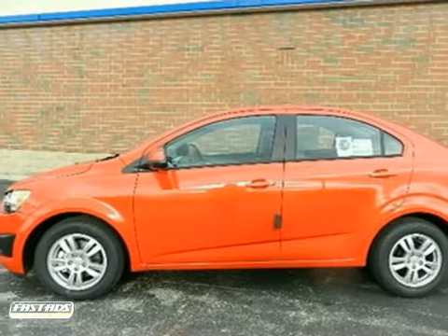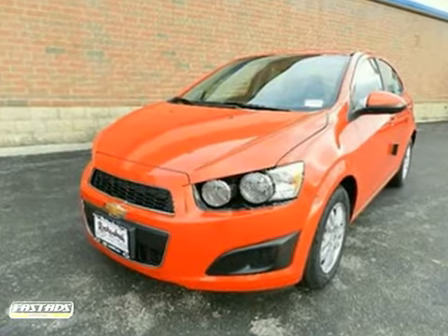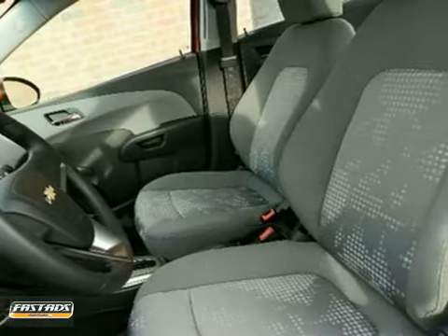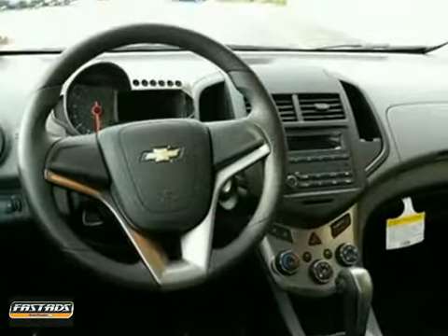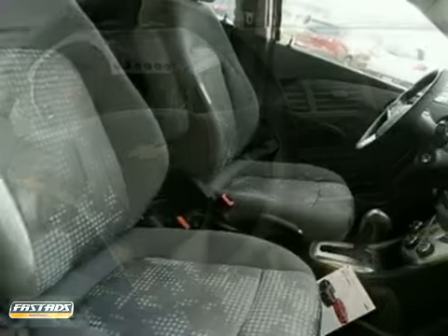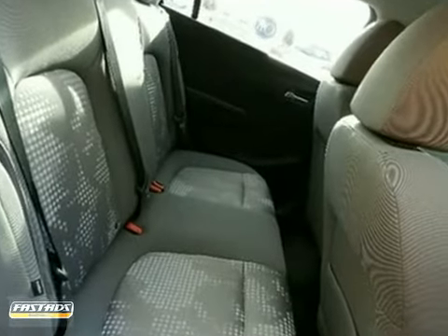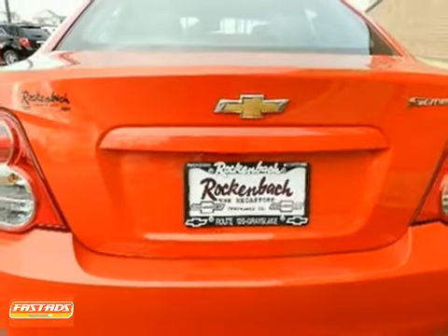Chevrolet engineers have been working hard to make sure you get the most bang for your buck, and this 2012 Sonic is the result. This car not only provides great fuel economy, but you also get brake assist, remote keyless entry, and traction control. Plus, it has a tire pressure monitor and solar tinted glass. Take it for a test drive today.